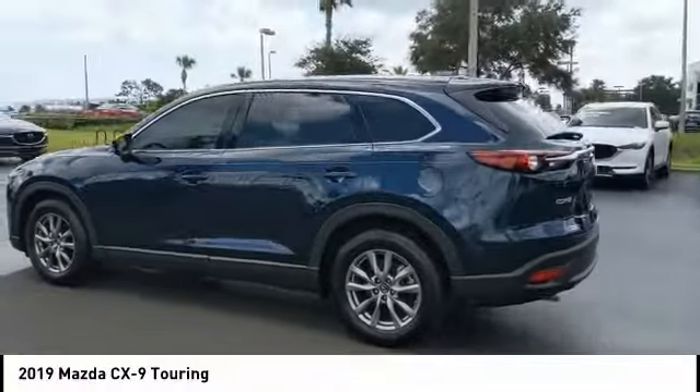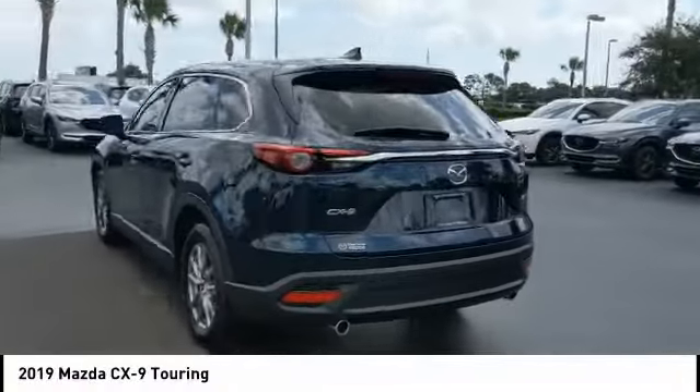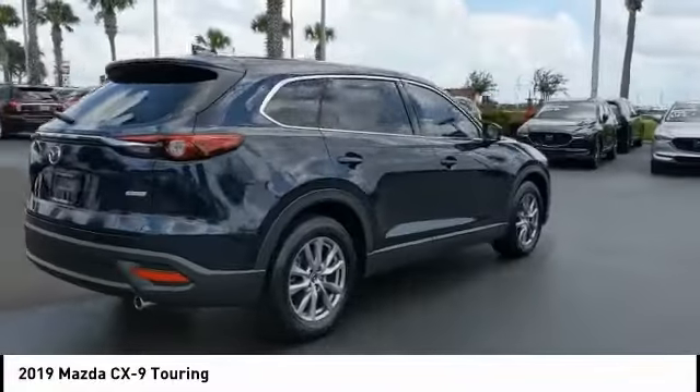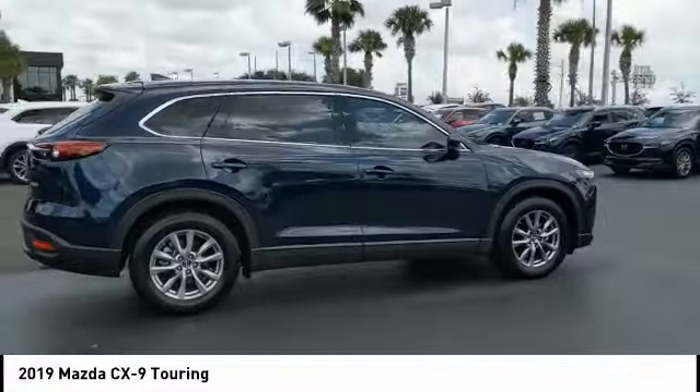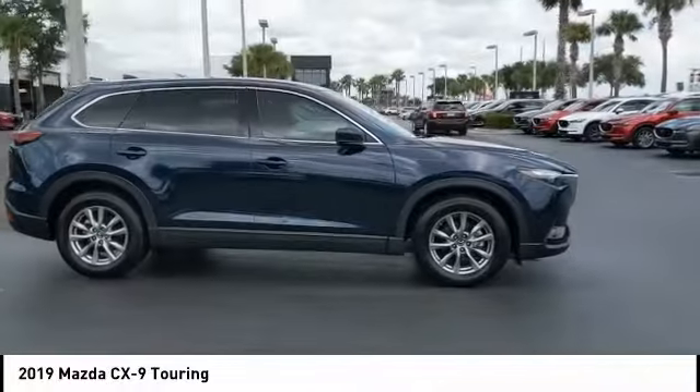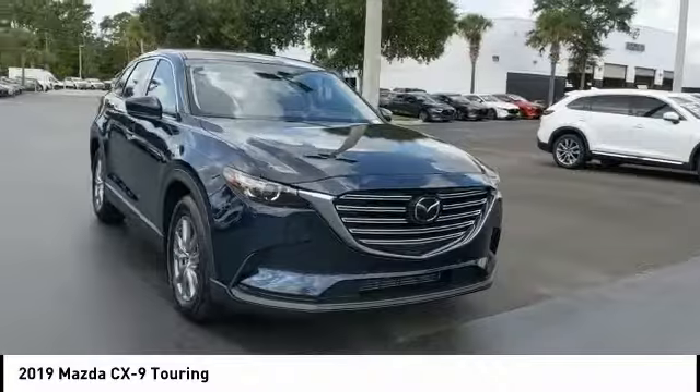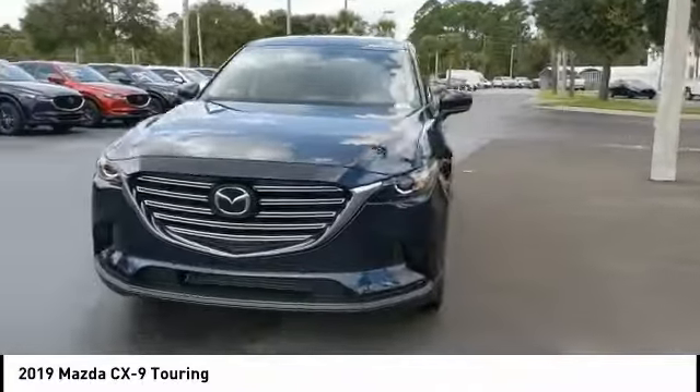Come test drive the 2019 CX-9. This 7-passenger crossover boasts unexpected styling, a powerful yet fuel-efficient engine, and standard luxuries. Safety also comes standard with the CX-9's 5-star governmental front and side impact crash test rating.